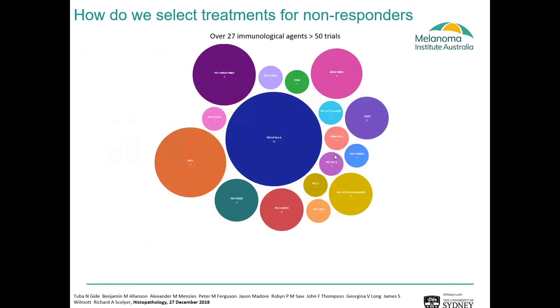It's a major problem. Even if we can identify which patients are unlikely to respond to standard of care therapies and need another type of therapy, there are multiple other agents that can be given to these patients. At the Melanoma Institute Australia, we have over 27 immunological agents in clinical trials and over 50 clinical trials, so picking which drug is right for each patient is a major problem facing clinicians.